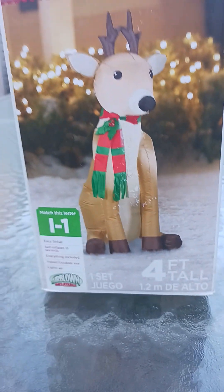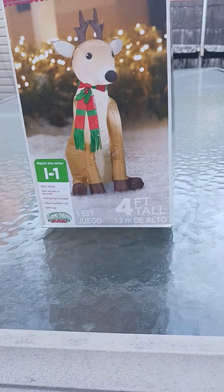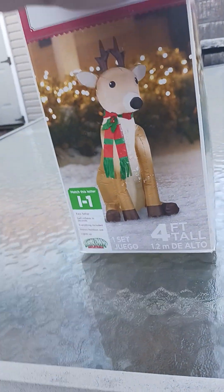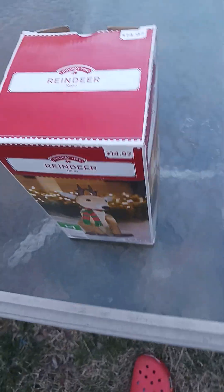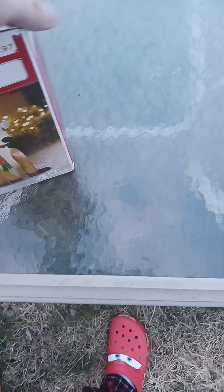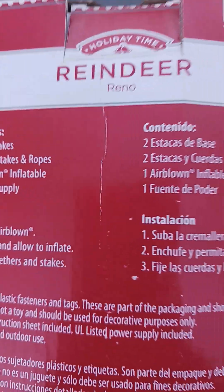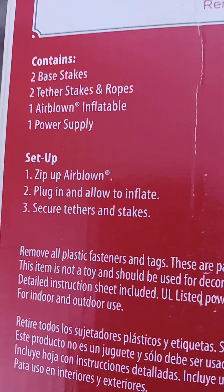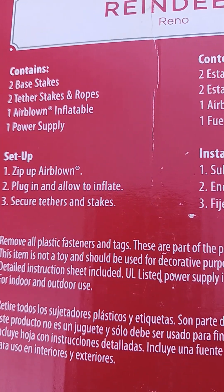As you can see, he's only four feet tall, so that means this reindeer inflatable is really small. And as you can tell, this is from Walmart, because it says $14.97. And this box is really light and small too. So it says it contains base sticks, tethered sticks and ropes, Airborne Info Reindeer, and power supply.